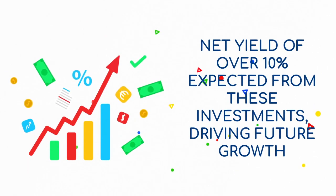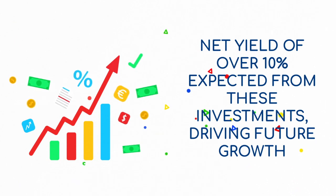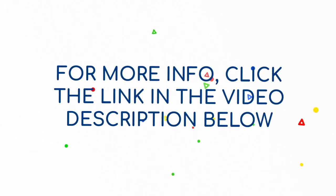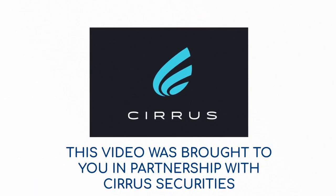All in all, Oryx expects a net yield in excess of 10% from these investments, which will be a major driver of future distribution growth. For more information, click the link below on the official circular. This video was brought to you in partnership with Cyrus Securities.